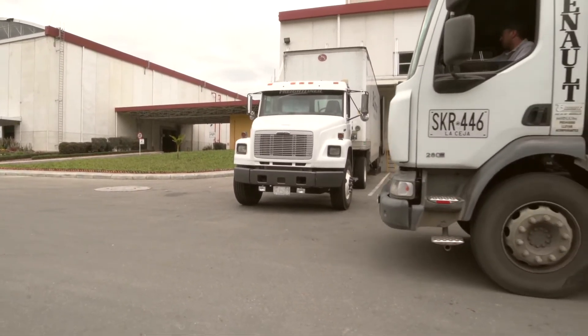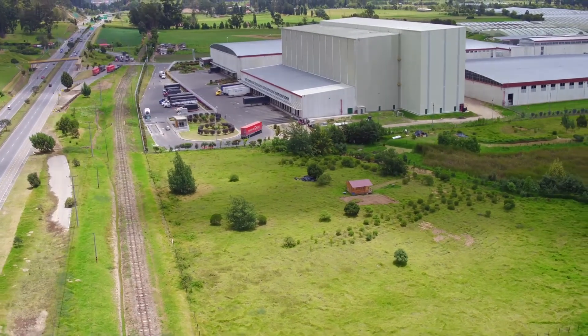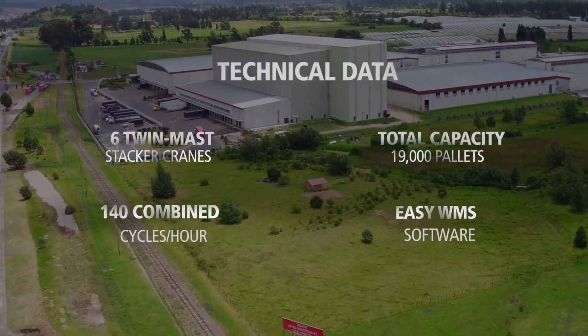This project developed in Colombia has been the result of years of collaboration and the trust that Grupo Familia has placed in Mecalux.